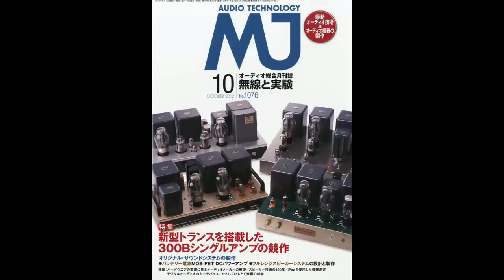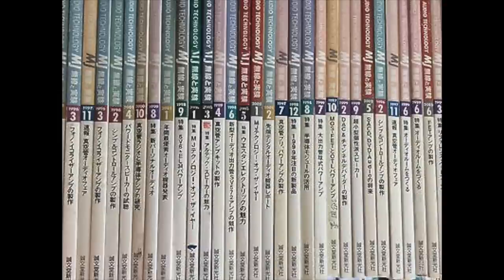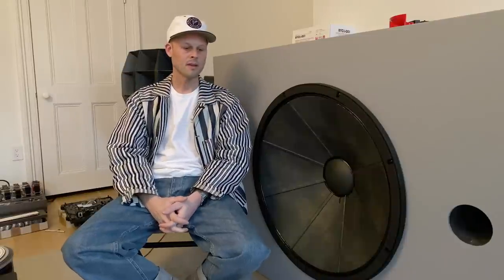I had seen this woofer in use in almost exclusively Japanese listening rooms — this woofer, the Fostex FW800. It's very popular in the Japanese ultra-high-end audiophile world. MJ magazine is a huge reference for me, inspires a lot of what I do — the culture that MJ documents throughout the last many decades. People will just refer to it as the super woofer — there's really nothing else like it in its class.